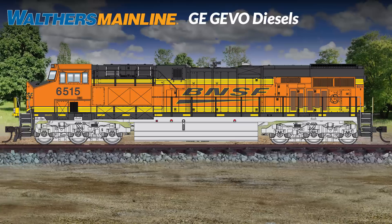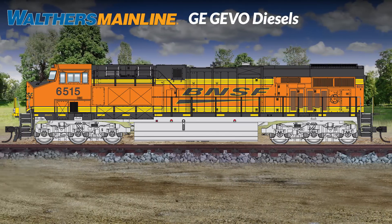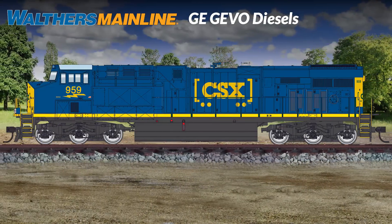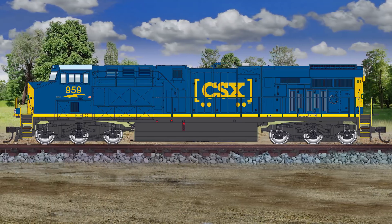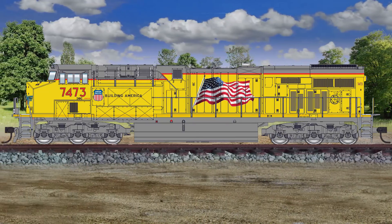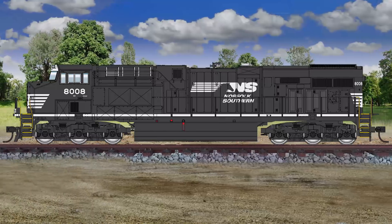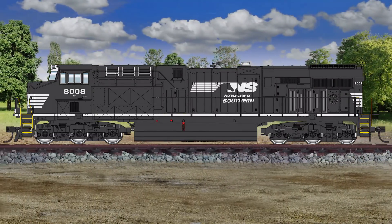Modeling the most widely used prototype diesel in North America today, the new HO Scale Walthers Mainline GE Evolution Series Diesel provides powerful pulling performance at affordable prices. Three truck styles to match prototype practice include standard high adhesion trucks, non-working steerable trucks, or C4A1A center idler axle trucks. And unlike the prototype with six axle trucks that tend to straighten out rails, our model is designed to handle 18-inch curves without problems.